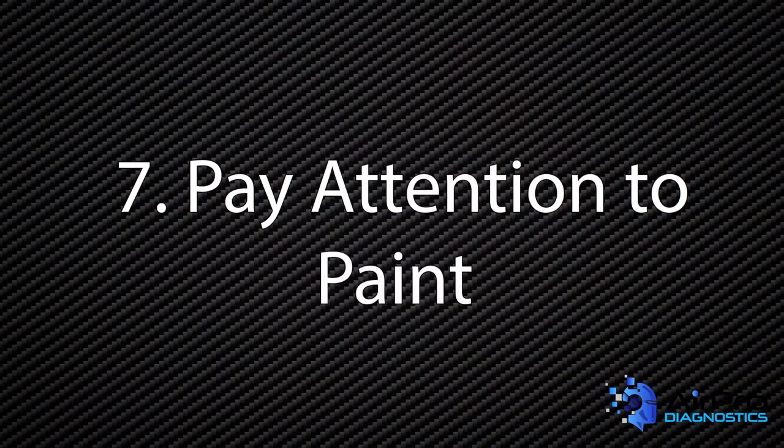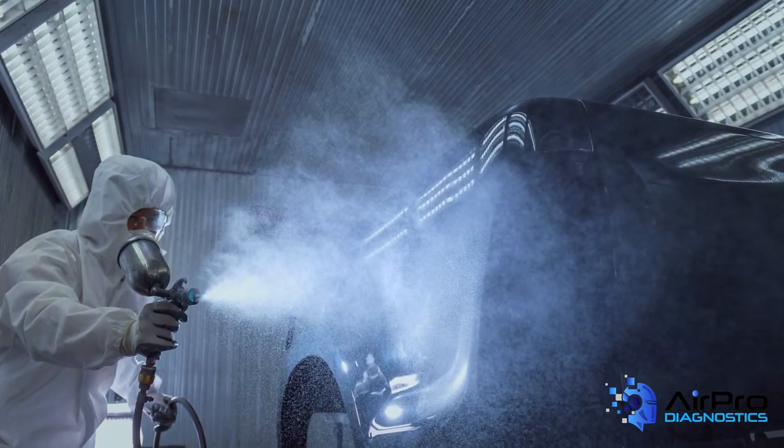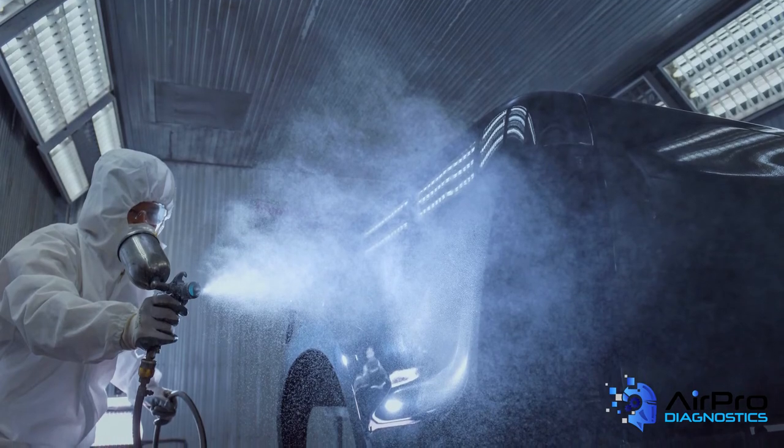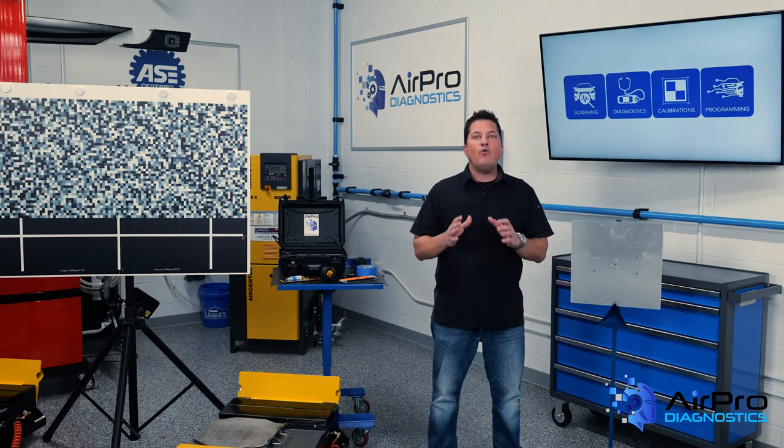Number seven: pay attention to paint. Paint is one of the most widely used materials in the world, but there are several substances found in paint and paint thinner that are harmful to both the environment and people. These substances include VOCs, or volatile organic compounds. To embrace auto repair facility sustainability, facilities should avoid excess waste by only mixing what is needed to spray for each vehicle using a mixing scale and quantity calculator. The leftover paint can then be used for touch-ups or a ground coat on another paint job — the cost savings will add up.